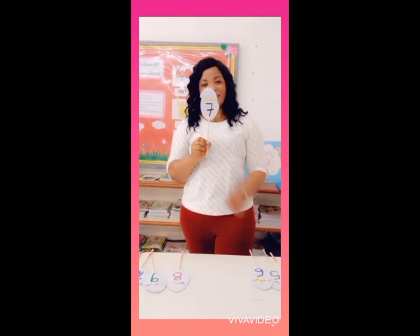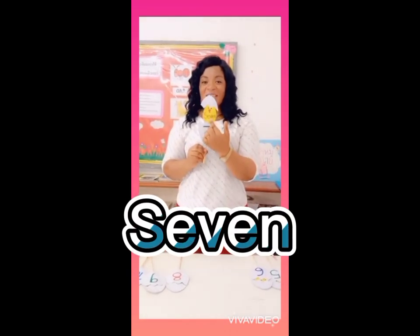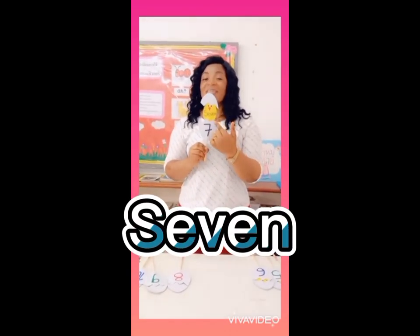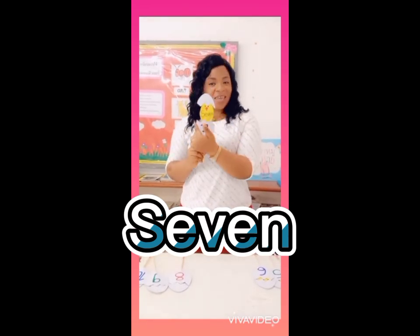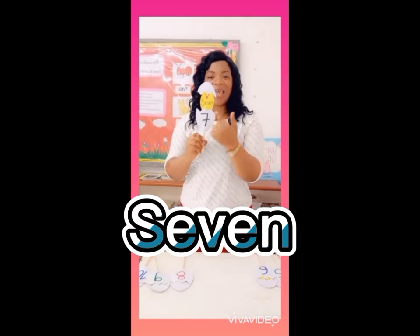The next number is the number 7. S, E, V, E, N — 7. S, E, V, E, N — 7. Very good.